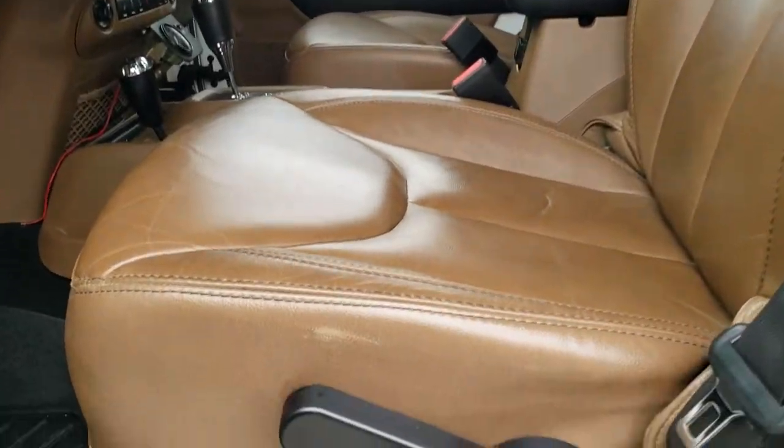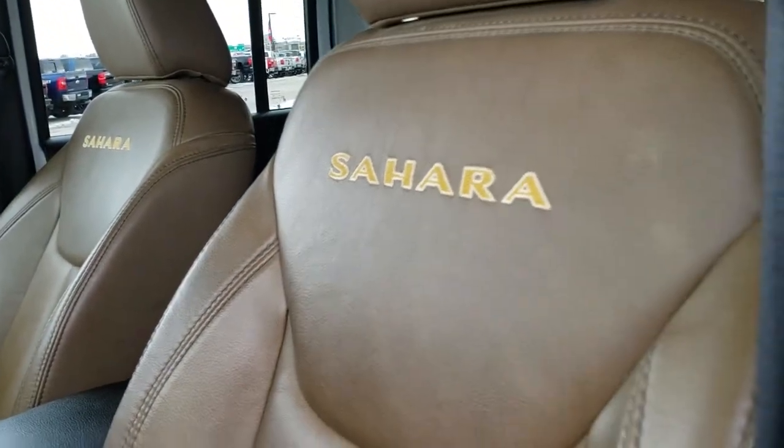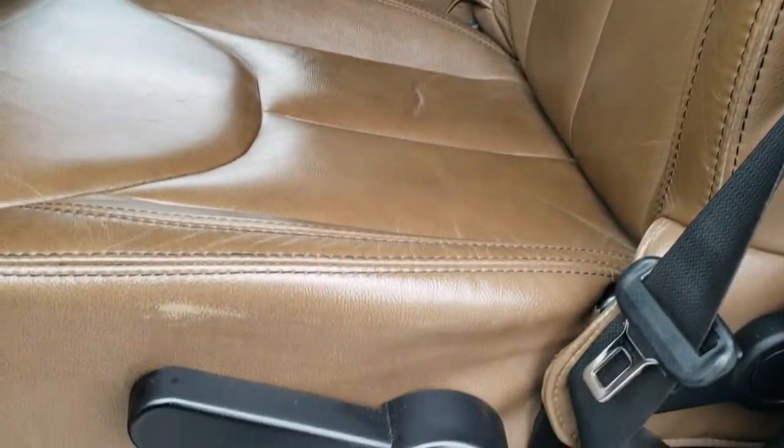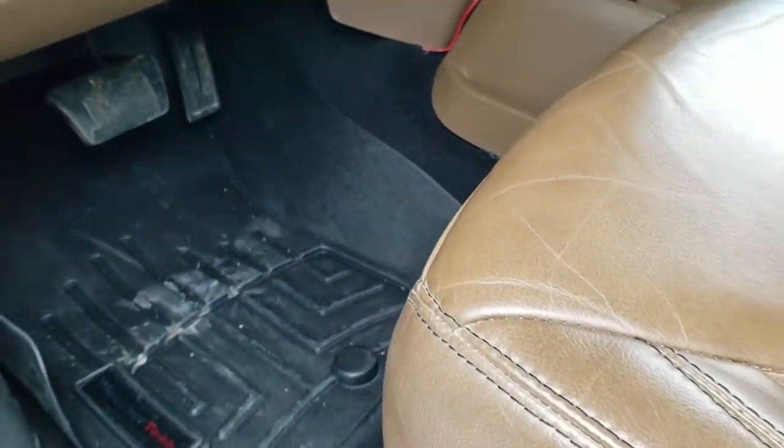Inside, the Sahara package gives you the brown leather interior. You get the Sahara logo stitched into the backrest. There are no rips or tears on those seats, and it does come with WeatherTech floor mats.